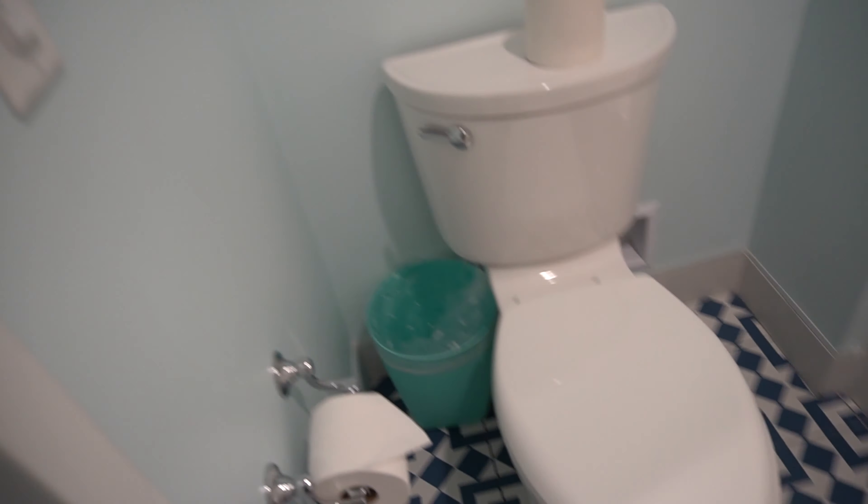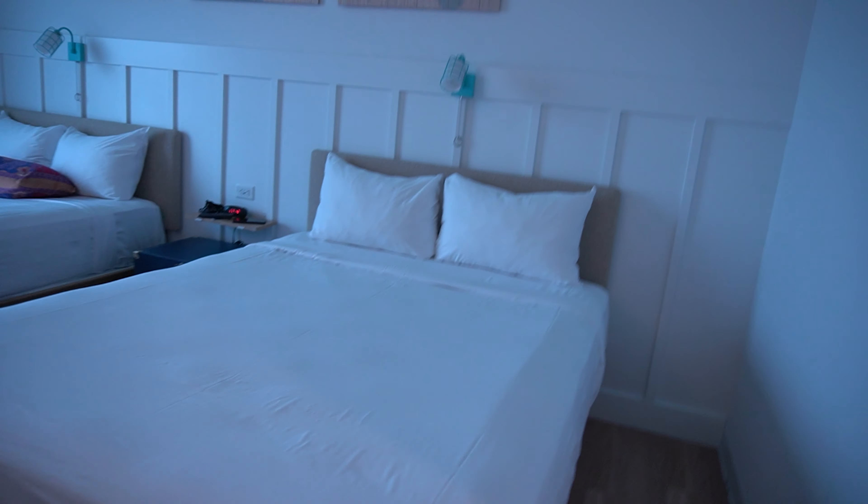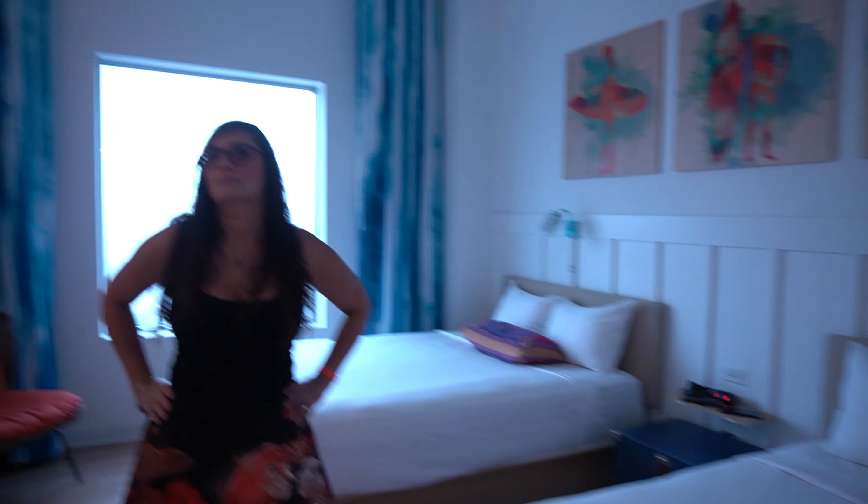Bathroom — it's a basic hotel bathroom. Nice size toilet, shower amenities, drying rack, and what looks like a brand new out-of-the-plastic shower curtain. I'm okay with that. All in all, I am quite impressed with this room.